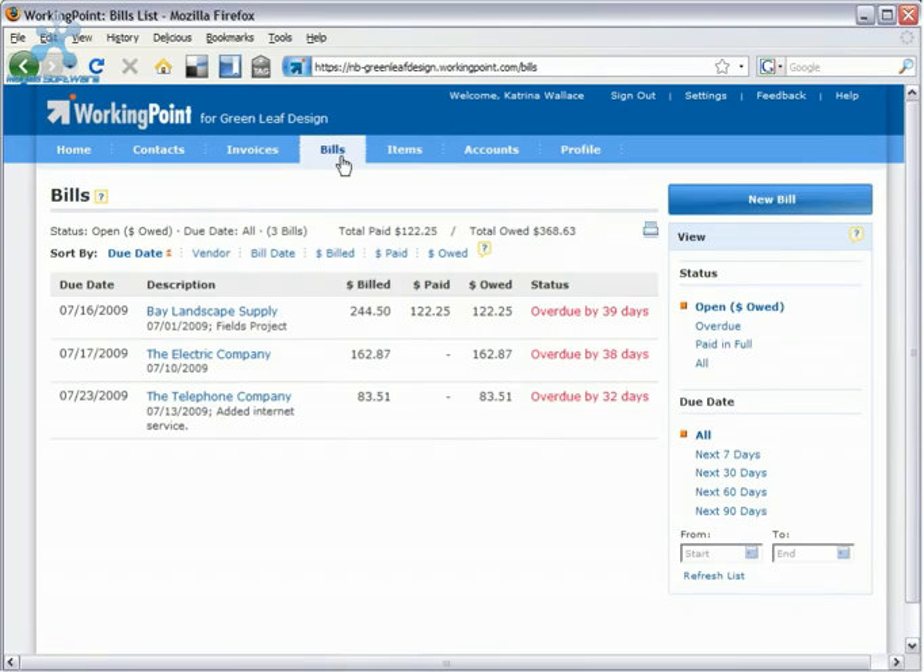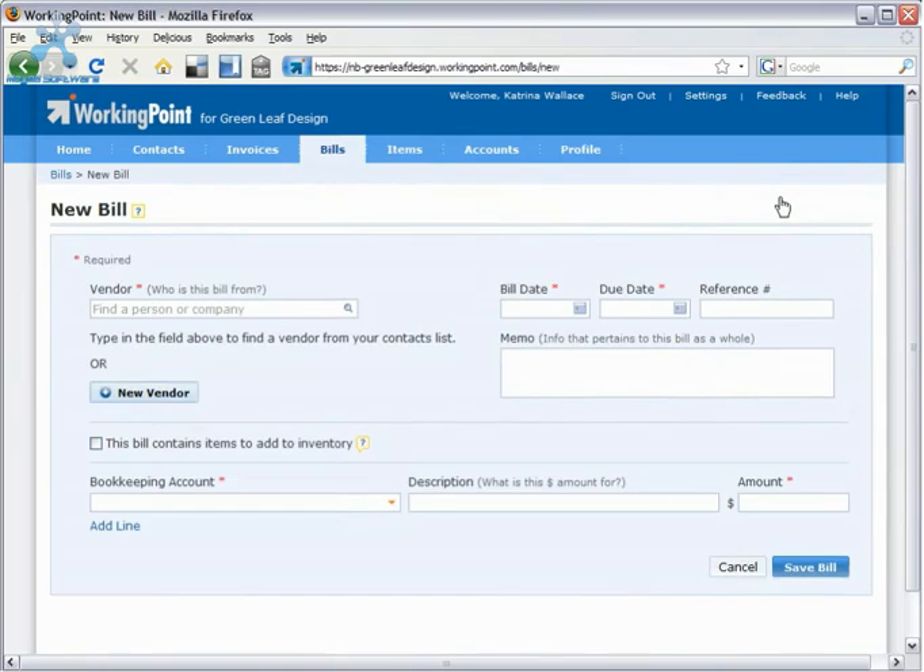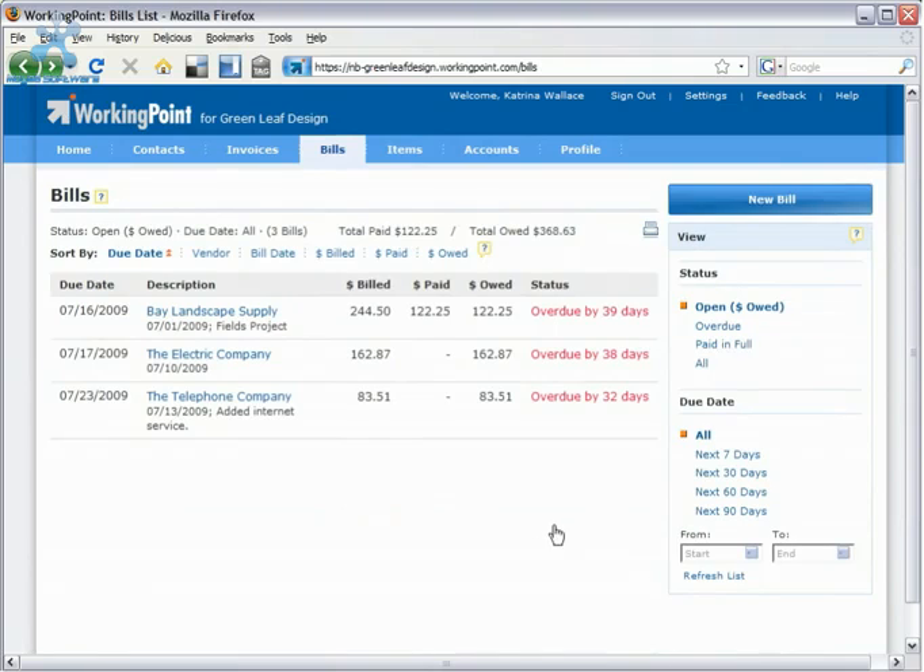Revenue may fluctuate, so it's important to have an accurate picture of what you spend. WorkingPoint provides a powerful tool to keep track of your bills. You'll manage your accounts payable efficiently, and you'll have a clearer picture of your cash on hand.